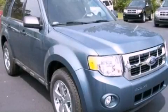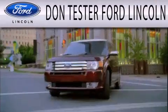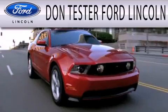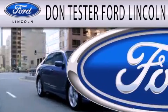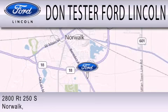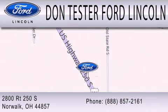Please call today to reserve this vehicle for a test drive. Don Tester Ford Lincoln is dedicated to doing everything possible to ensure that the experience you have selecting your next vehicle is as pleasant as possible. We are located at 2800 Route 250 South in Norwalk.